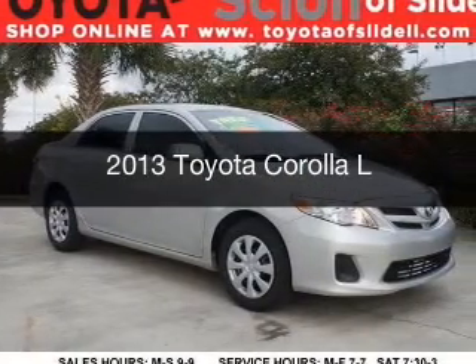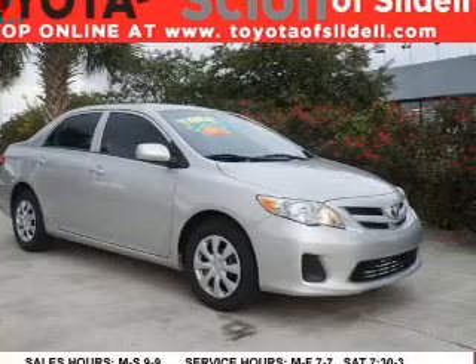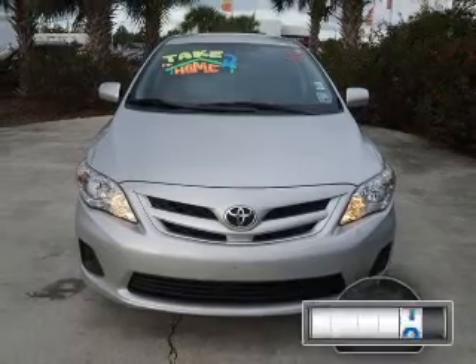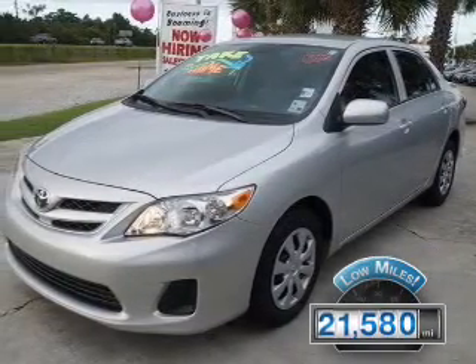This is a used 2013 Toyota Corolla, powered by front-wheel drive, a 1.8-liter four-cylinder engine, and a four-speed automatic transmission. With fewer than 25,000 miles, this vehicle has a long road ahead.